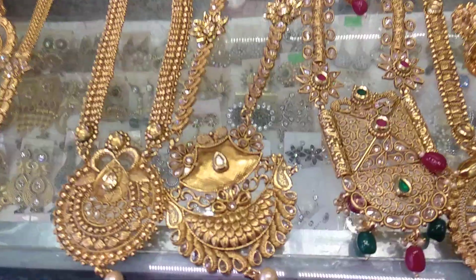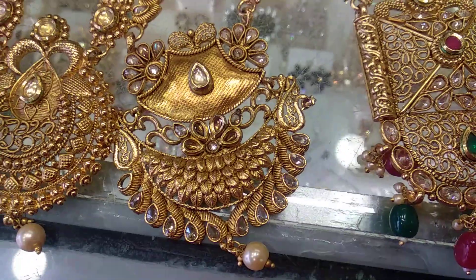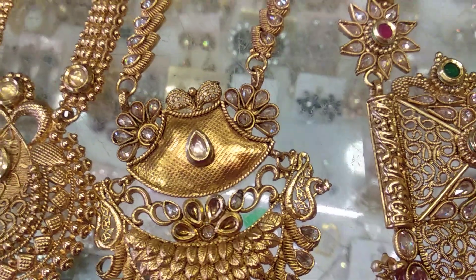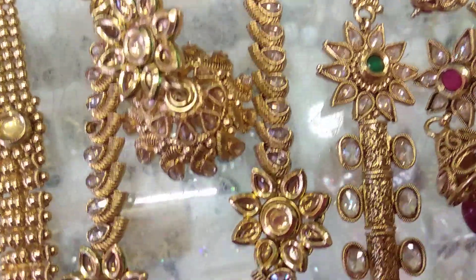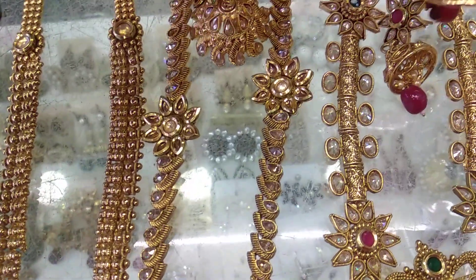Next, you can see it is beautiful. The sunglasses just show you — you can see it is beautiful. This is a stonework. It is beautiful.